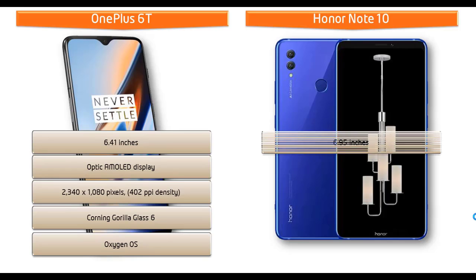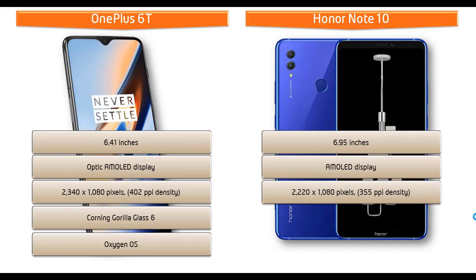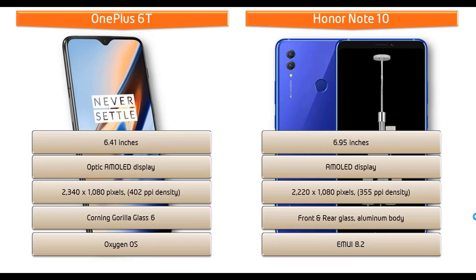Whereas the Honor Note 10 is a 6.9-inch device that comes with an AMOLED display having a resolution of 2220 by 1080 pixels and 355 ppi pixel density. This phone comes with front and rear glass with an aluminium frame and also comes with EMUI 8.2.